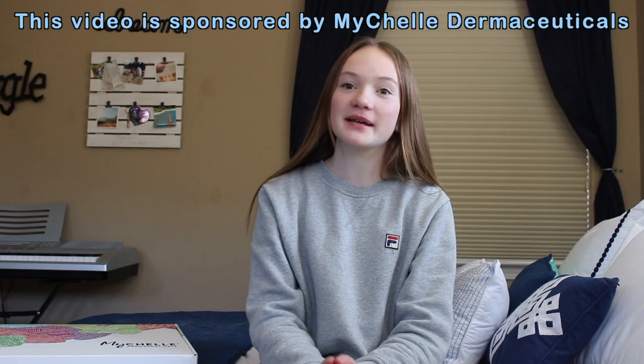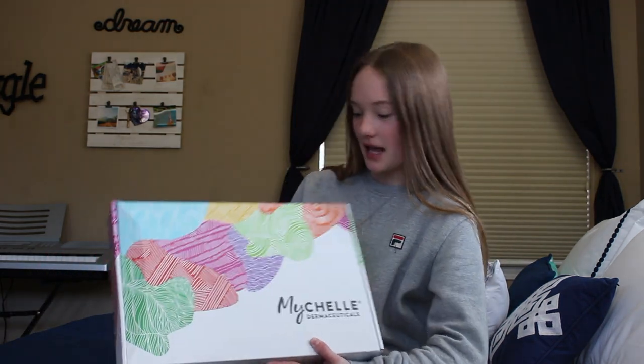Hi, I'm really excited for this video because it is sponsored by MyShell Dermaceuticals. They sent me their whole line of sun care, and their sunscreen is all cruelty free, paraben free, and reef safe, which is very good. This is the box it came in — it's super cute and I'm going to unbox it and then try it out.